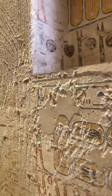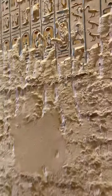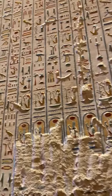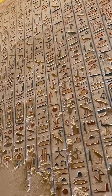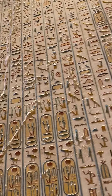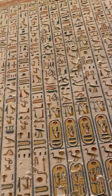Now I am entering the tomb of Ramsey VI. You can see a lot of the hieroglyphics here. Some of them have worn away, but most of them still remain. I was not able to bring the tour guide in here that could actually read these hieroglyphics, but I'm sure they have something important to say.